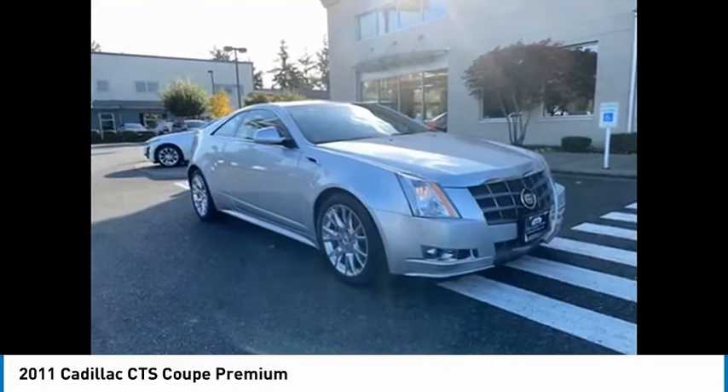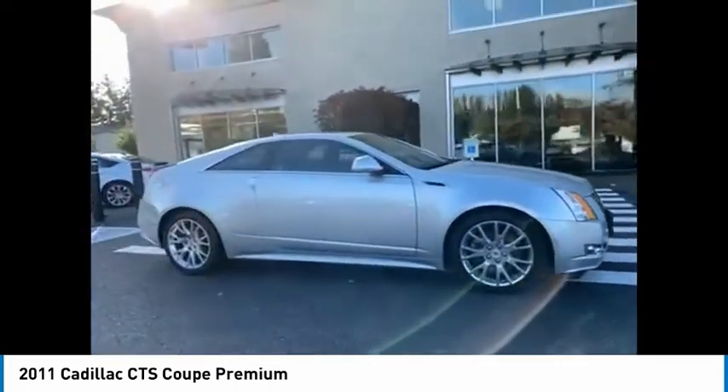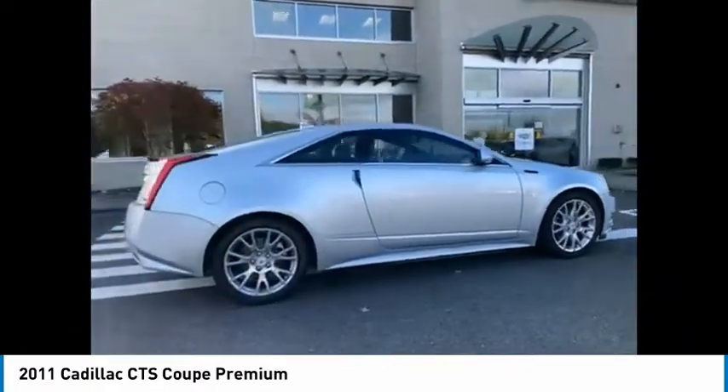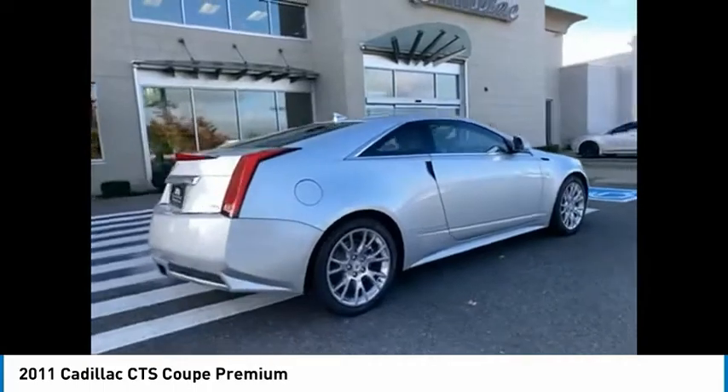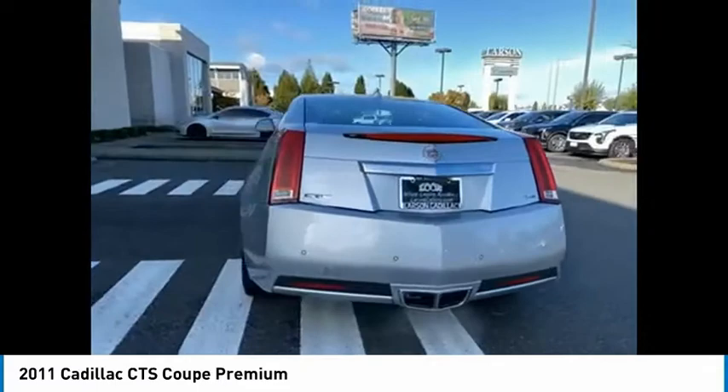Stop by and take a look at the 2011 CTS. The CTS is a well-sorted blend of all-American style and European-inspired tuning with a cutting-edge design. The luxury CTS blends elegant styling, performance, and exceptional fuel economy.